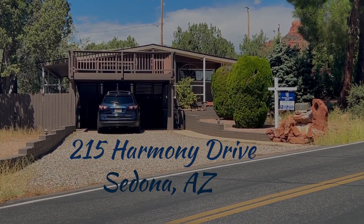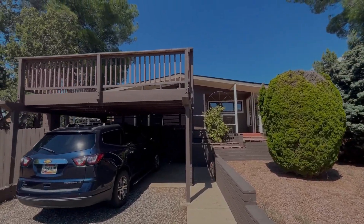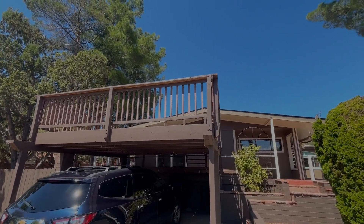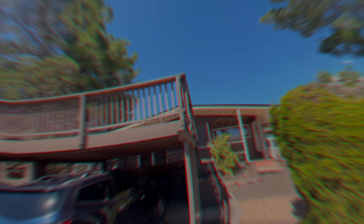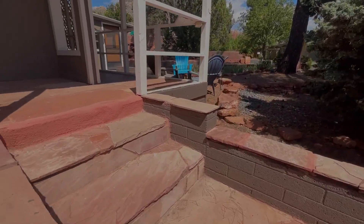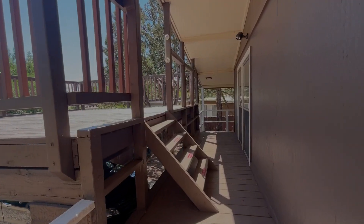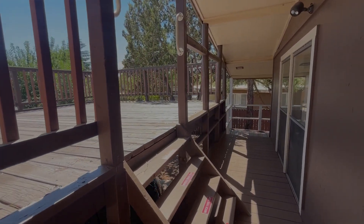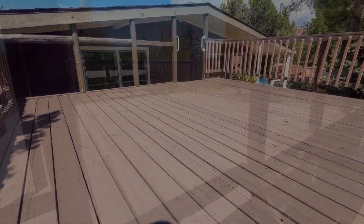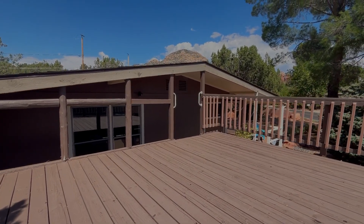Welcome to 215 Harmony Drive, located just off of 89A in the middle of West Sedona — this home is the perfect location. The front entrance boasts beautiful red flagstone pavers leading up to the front door as well as the upper deck. The upper deck is the highlight of this property as it boasts beautiful views of the iconic Thunder Mountain.